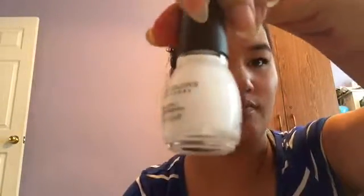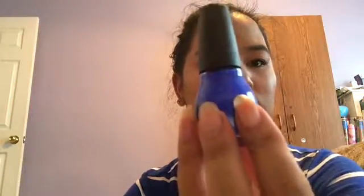And then I grabbed more Sinful Colors. I grabbed Black on Black 103, just a black nail polish because I can't find my black and white nail polishes. And this is called Snow Me White 101, and this is Endless Blue. Last time I had Endless Blue mattified, and on my ring finger I put Sugar High and mattified it on top, and it was really pretty.